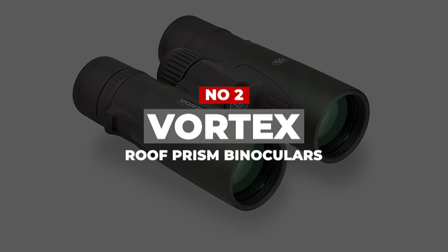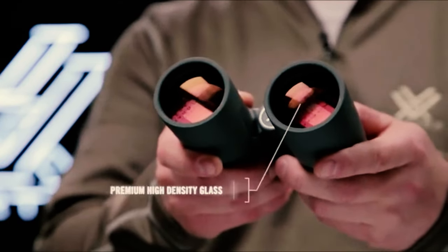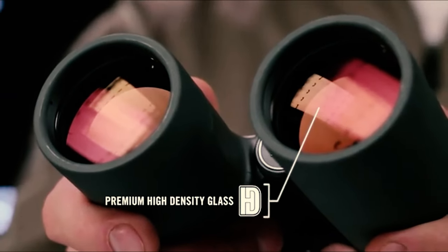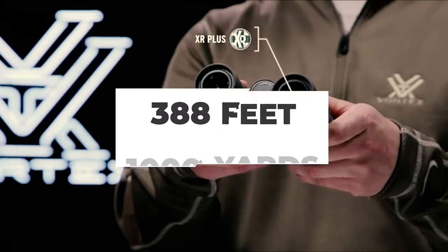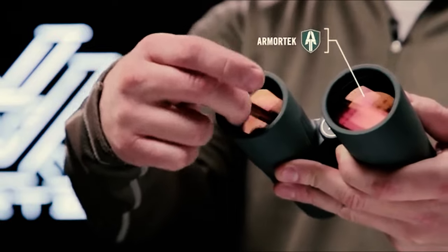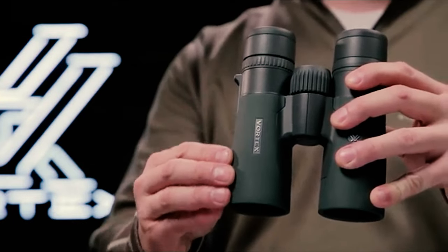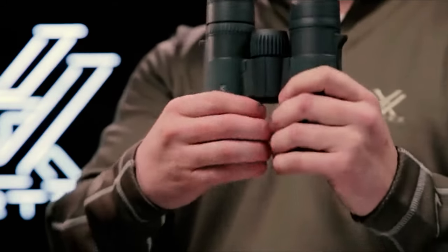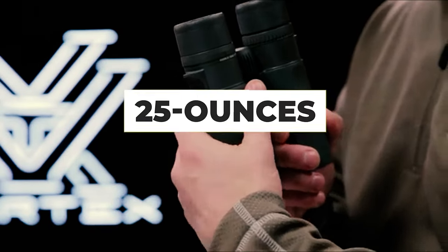Number 2: Vortex Roof Prism Binoculars. One might wonder why the Vortex Razor has such high magnification power and medium-sized objective lenses. For such a combination, you'd expect low-range viewing distance in exchange for a narrow field of view — and indeed, a field of view as narrow as 388 feet at 1,000 yards is enough to detect a man-sized object. The quality of optics is high: ultra-low dispersion optics combined with HD features and custom prisms deliver color and resolution of unbelievable quality for devices in its price range. However, at 25 ounces, the binocular is quite heavy.